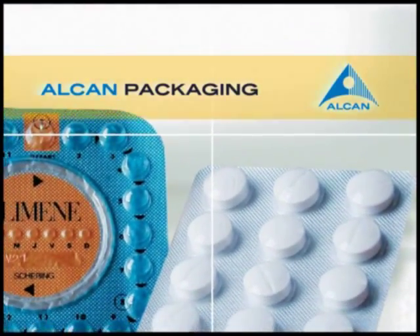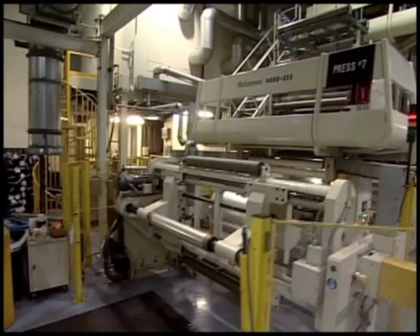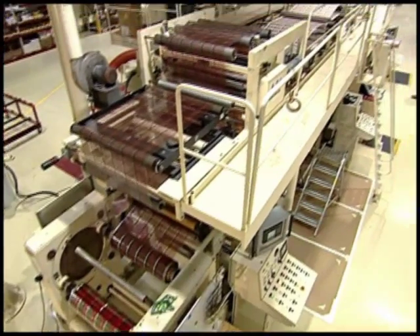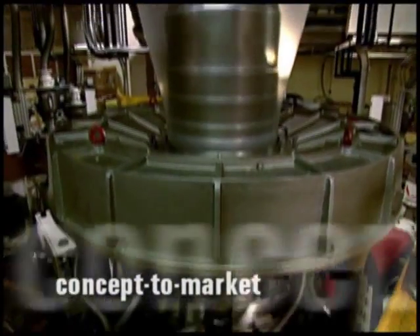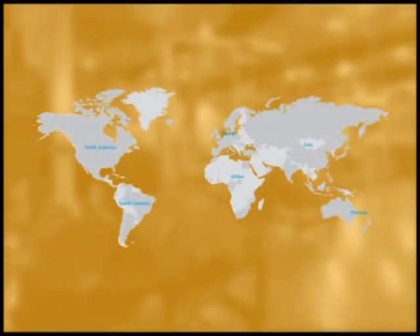As the market leader for pharmaceutical flexible packaging, offering unmatched expertise in high barrier material, Alcan Packaging helps you succeed by providing a broad range of concept to market capabilities supported by extensive global resources.